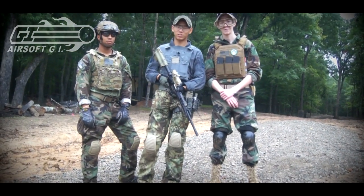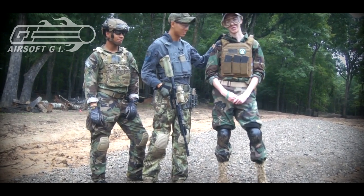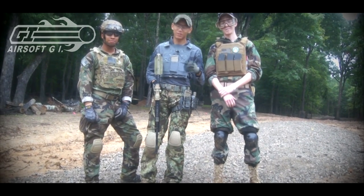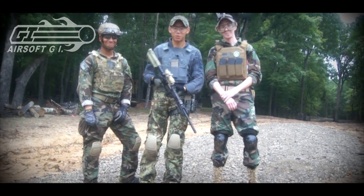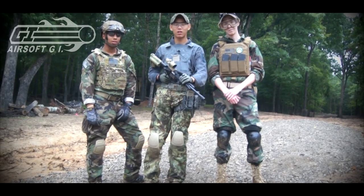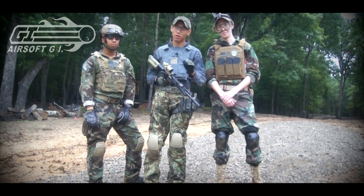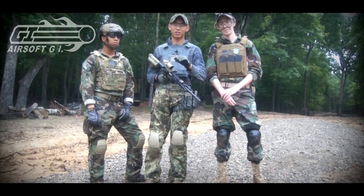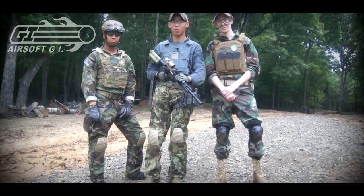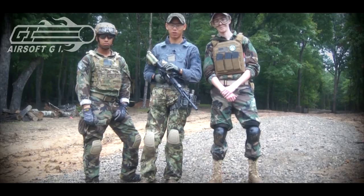Hey guys, this is Spartan 117GW, and here today I have Samurai Matt III from Spartan Team 04, and BBs for Breakfast, helping us film out here at Extreme Combat. These guys were generous enough to be targets, helping me test out the Miracle Barrel. We were shooting to about 180 feet or so. This isn't the most powerful gun in my arsenal, but I was shooting about 350, 360 FPS with Elite Force 0.28 BBs. Definitely getting really good range and accuracy. Make sure you guys check out the Miracle Barrel from Airsoft GI. Thank you guys for watching, this is Spartan 117GW.